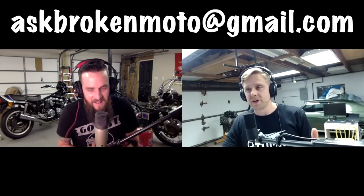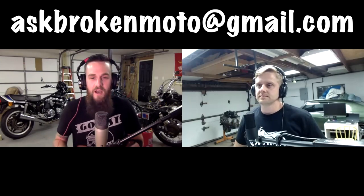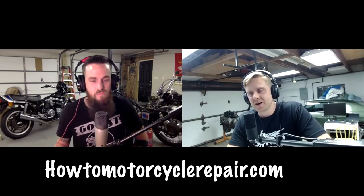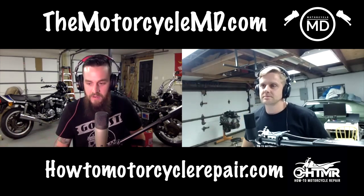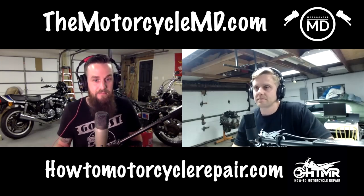That's all the time we have for this episode. The email is askbrokenmoto@gmail.com. Send us your videos, pictures, and information — follow the rules, give us as much as possible. Check out Matt's site howtomotorcyclerepair.com and The Motorcycle MD on Instagram for daily shop content. Until next time, we'll see you guys!